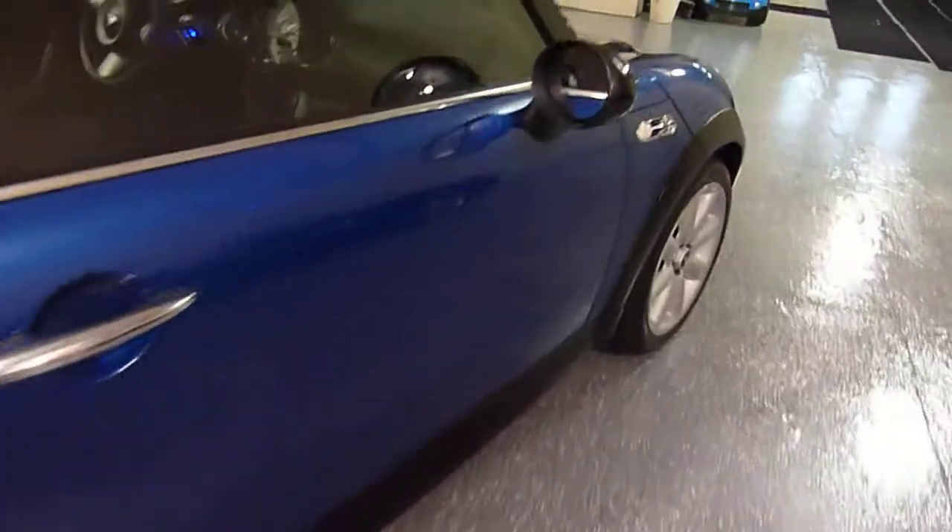No door dings, no scratches. Exceptional paint condition. Mini Cooper floor mats. Really nice seat condition, and it's a non-smoker.